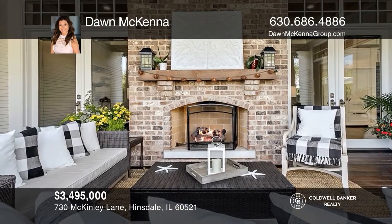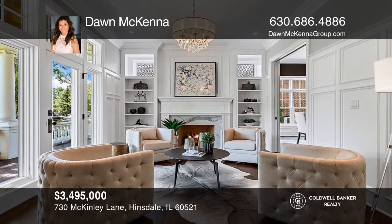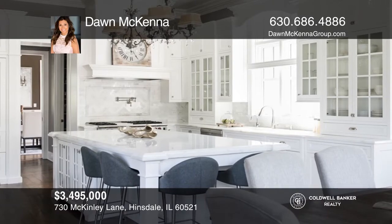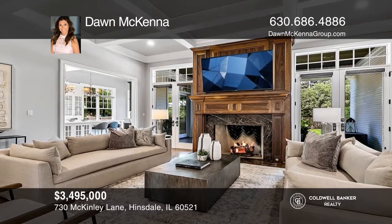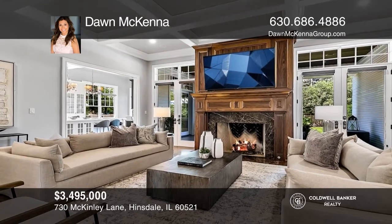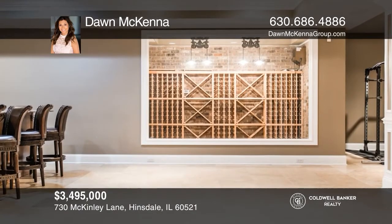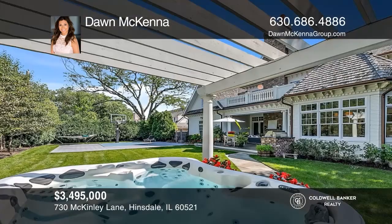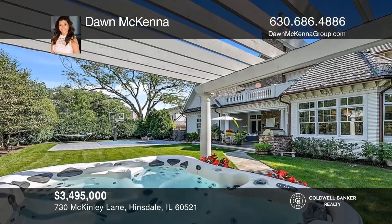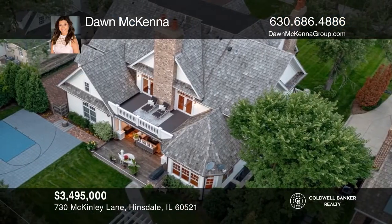From the reclaimed brick walkways and driveway, sweeping front lawn, and expansive porch, you'll be charmed by this sophisticated home. High-end finishes reinforce the sense of luxury and timelessness throughout, such as walnut hardwood floors, designer lighting, and exquisite millwork. The private outdoor oasis has a covered terrace, built-in Viking Grill, brick fireplace, hot tub, and sport court. It's situated in the Hinsdale School District. Your dream home can be yours today by contacting Dawn McKenna.